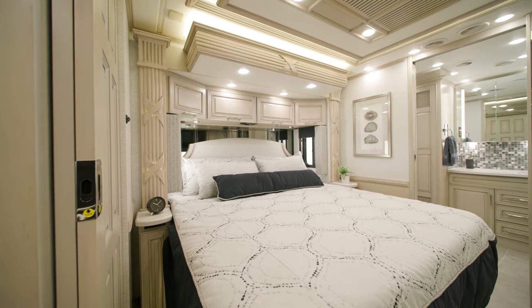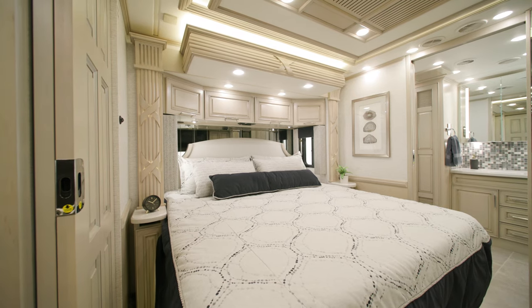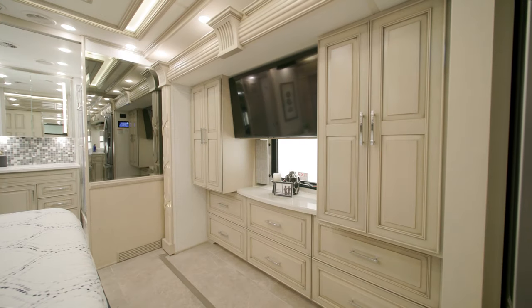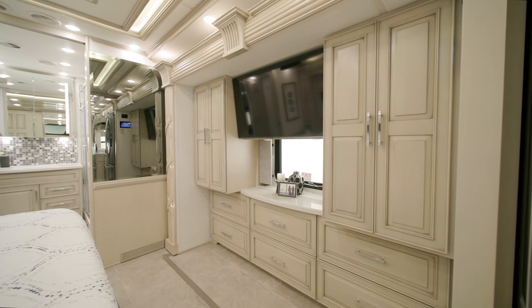Inside the bedroom of the 2024 Supreme Air, you'll find a king-size bed with a plush pillow-top mattress. Adjustable air support beds are optional. Across from the bed are two spacious shirt wardrobes, as well as a Samsung 4K LED TV.